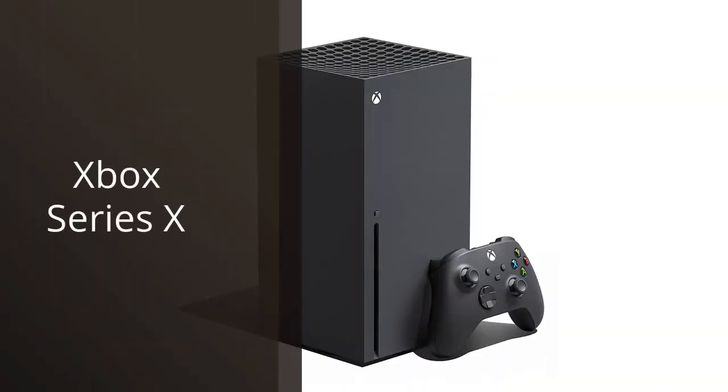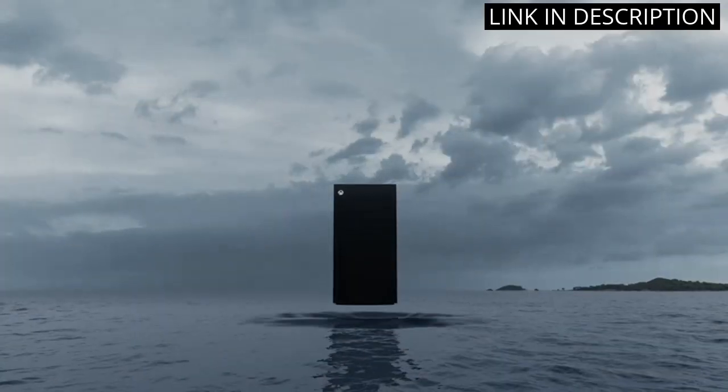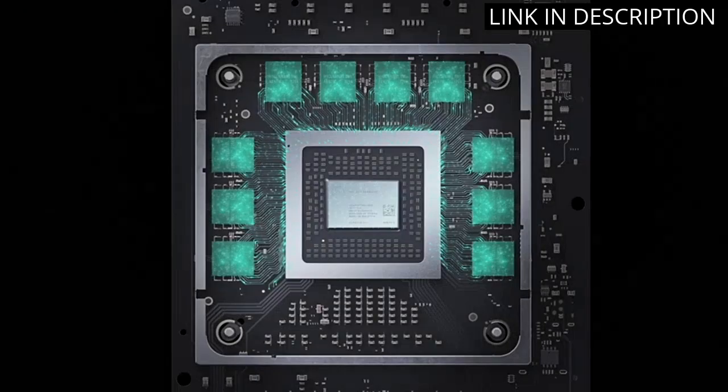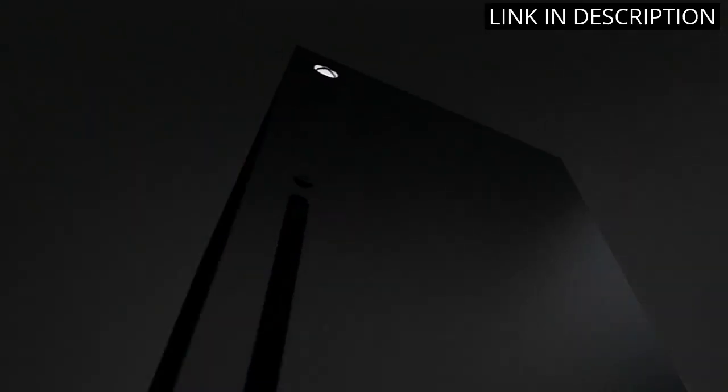I recently got my hands on the Xbox Series 10 and I must say, I'm blown away. The graphics are top-notch and the gameplay is seamless. I love the backwards compatibility feature, which allows me to play all my favorite Xbox games from previous generations.